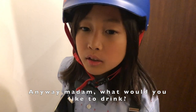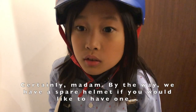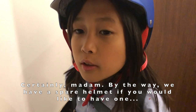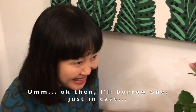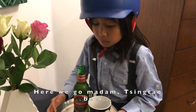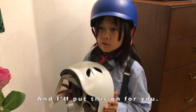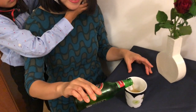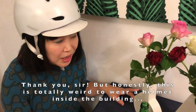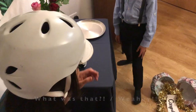Anyway madam, what would you like to drink? Could I have a bottle of Chinta please? Certainly madam — by the way, we have a spare helmet if you would like one. Okay, I'll borrow one just in case. Here's your Chinta, and I'll put this helmet on for you. Thank you sir. But honestly, this is totally ridiculous to wear a helmet inside the building. Let's go! Yay!